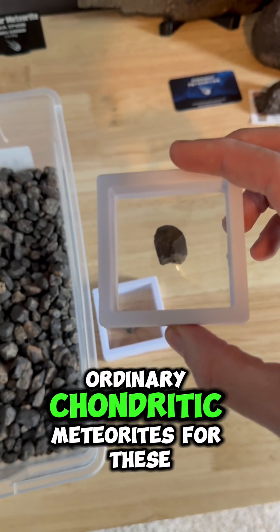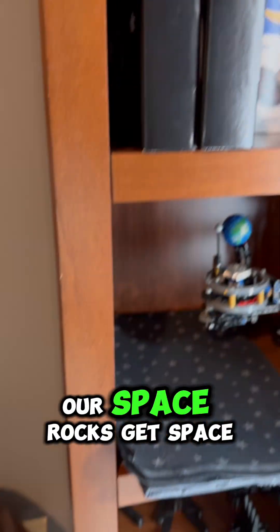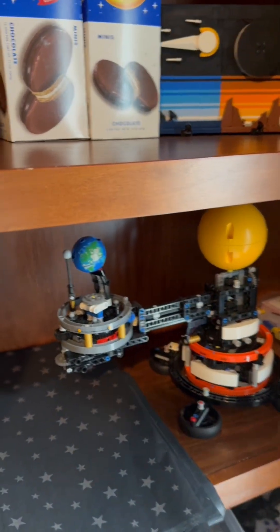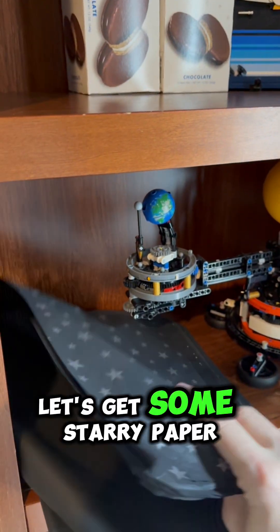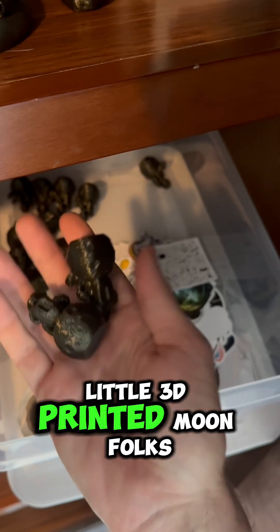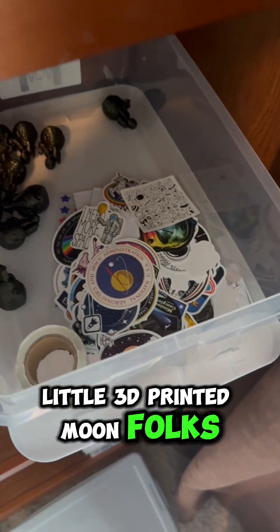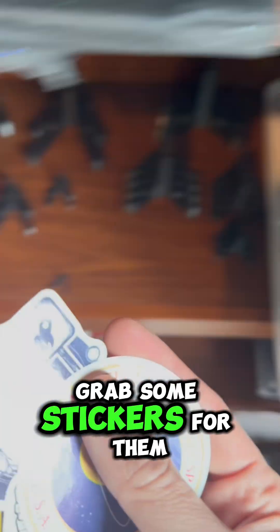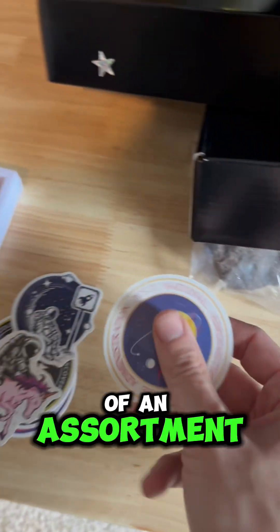Really cool ordinary chondritic meteorites for these kids. Our space rocks get space boxes. Let's get some starry paper to wrap them up, a couple of our little 3D printed moonfolks, and grab some stickers — we've got a little bit of an assortment.